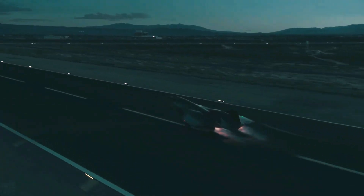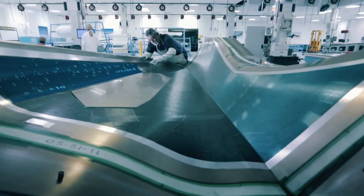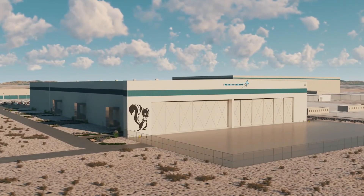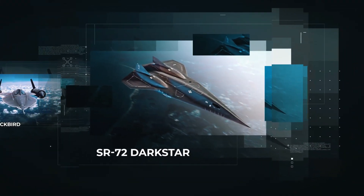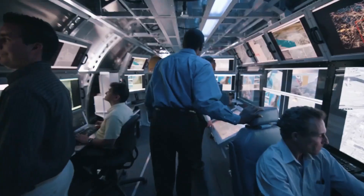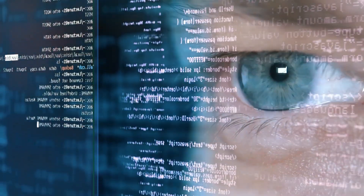But flying at six times the speed of sound isn't just about engine power — it's about heat. At those speeds, traditional materials would melt. So engineers had to push the envelope again, turning to exotic carbon ceramics and metal composites, the same stuff used on ICBMs and space shuttles. In 2013, Lockheed Martin finally went public: the SR-72 was real, and it would be twice as fast as the Blackbird. A new motto emerged — speed is the new stealth. Unlike its predecessor, which was built with slide rules and no onboard computers, the SR-72 would be born from digital models, AI-driven simulations, and additive manufacturing.